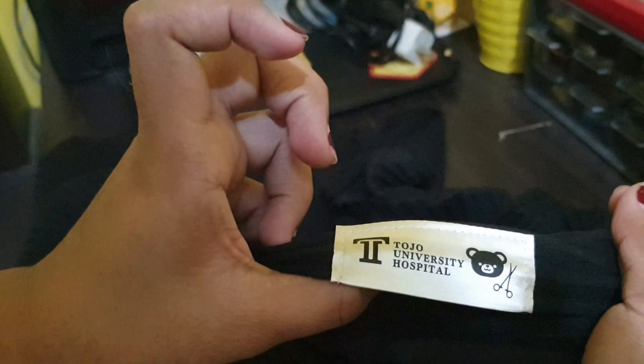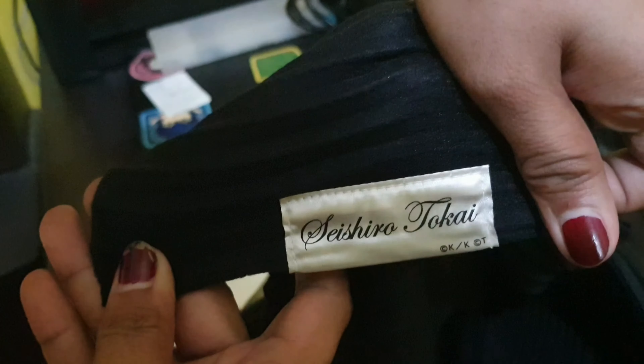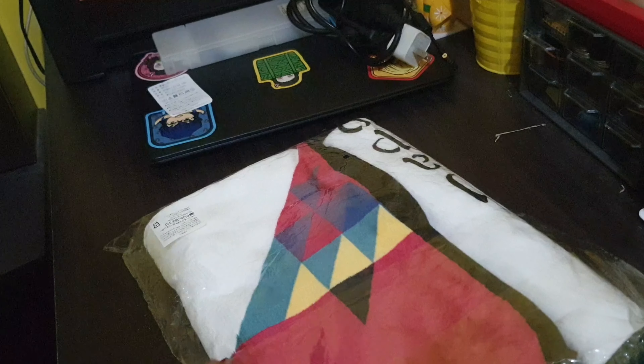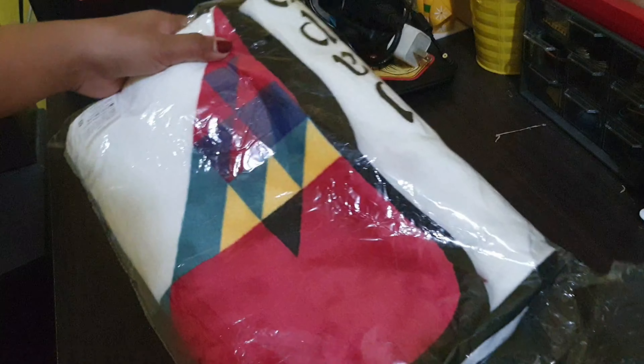The fabric is stretchable but it's not really a blanket you'd sleep with. It has the logo of the hospital — Tojo University Hospital — and also the character name of Nino's role, Tokai-sensei. There's also another blanket from the Japanese sim concert. It's also not a full sleeping blanket, but the fabric is very comfortable — you can probably use it for travel.